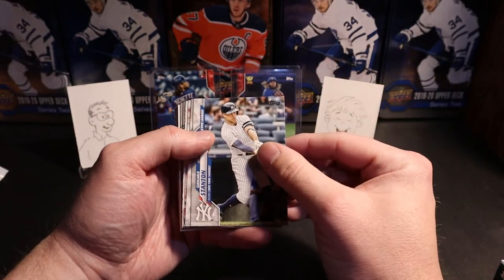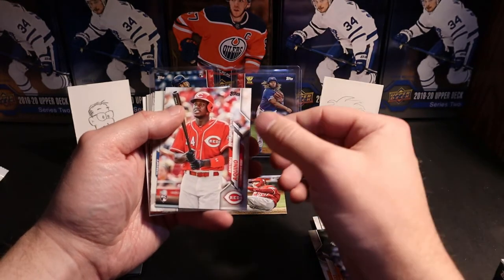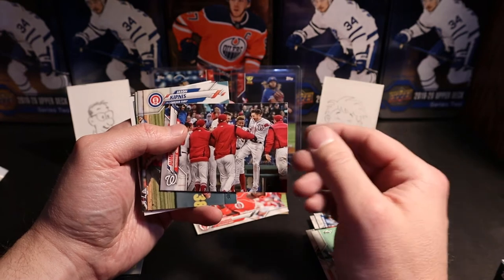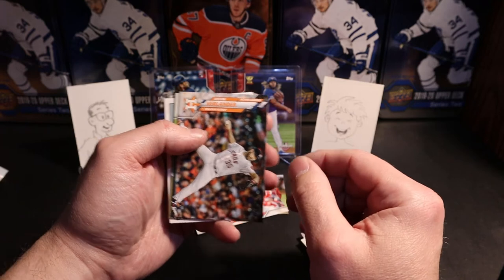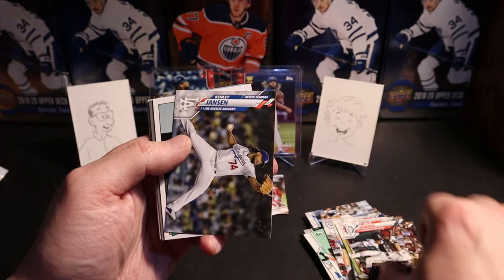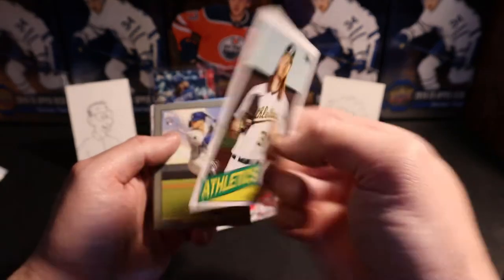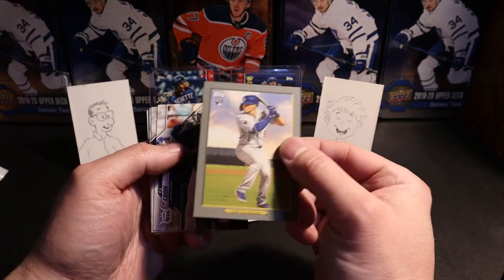Second box. We got Stanton, Yasiel Puig, Aquino rookie card — so that's a pretty decent one to hit. Stanton in the hit pile. Garrett's score. Jump on the six. Jason Kipnis, Justin Verlander, Bryce Harper, Ken Giles, and a rookie card of AJ Pollock. 35th anniversary design — so that's a nice card to have. Gavin Lux — another nice one.